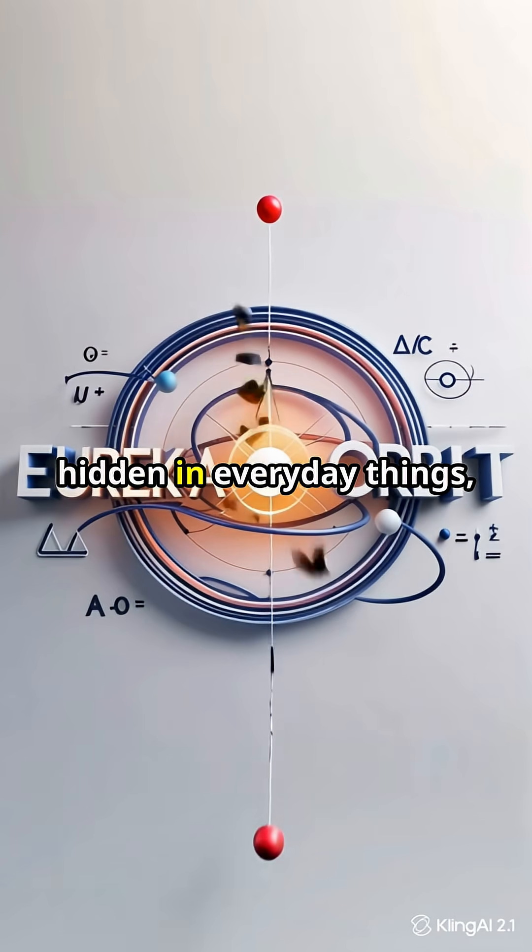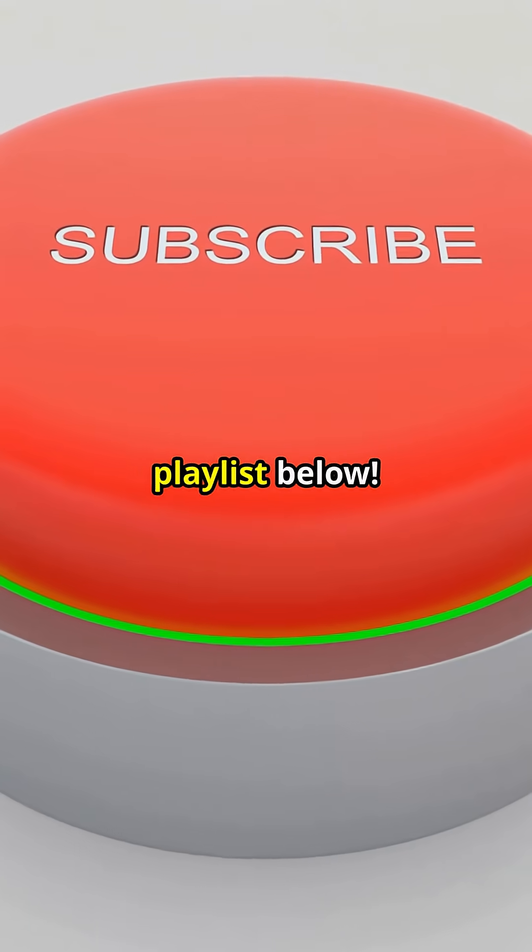Subscribe for more mind-blowing science hidden in everyday things, and check out our Physics and Daily Life playlist below.